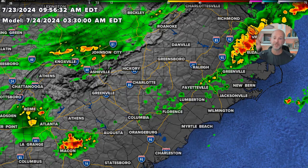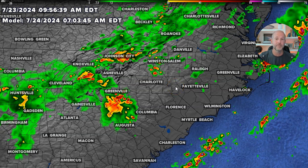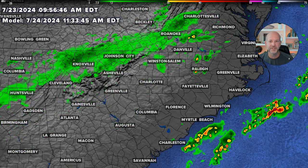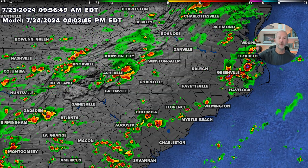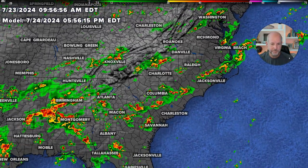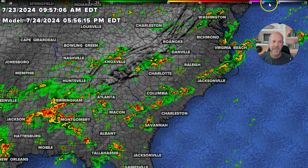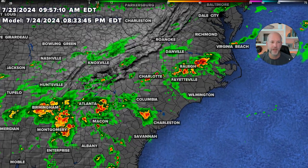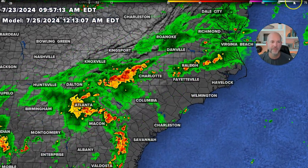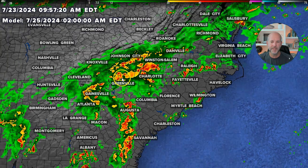Overnight we could see some lingering showers and storms. Tomorrow morning there might be some storms around as well — unlike the last couple of days where everything has been afternoon and evening, Wednesday could be more in the morning. You'll see these storms developing and fizzling out through the day as the atmosphere reloads and gets unstable again, with another round of storms by the evening. What's interesting for Thursday is that there's a more substantial ripple or disturbance coming through, and it's going to produce more widespread showers and storms. Look at all the rain around at 2 a.m. Thursday morning.